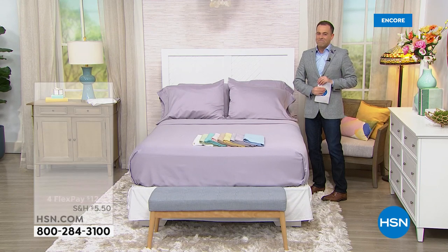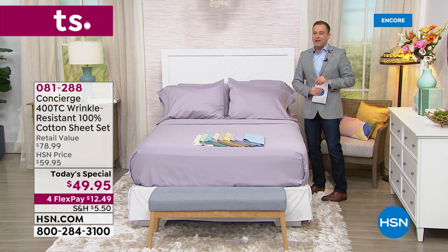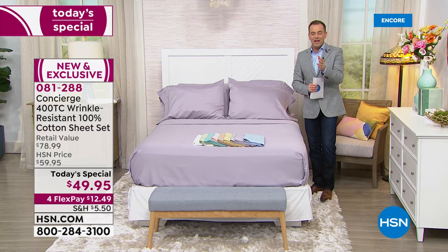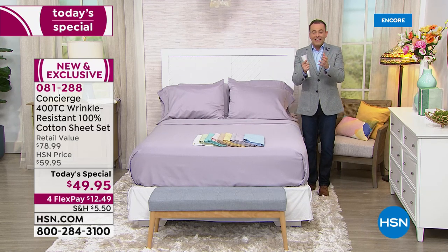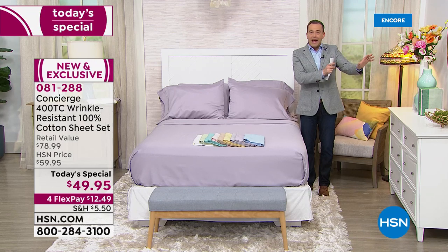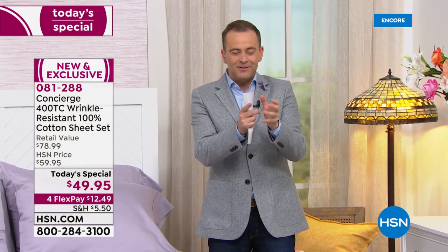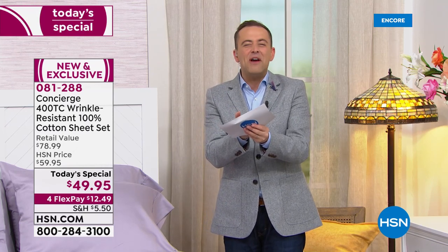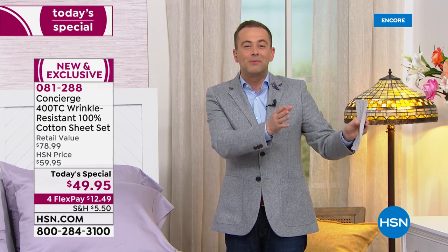Tonight we're going to showcase our biggest offer ever with Concierge Collection for their first today's special of the year. One of the stories is going to be 100% cotton, not a blend. We want our luxury, want our purity, we want that cotton. And we're going to talk about the fact that these are wrinkle resistant — when did you ever hear that before, especially with 100% cotton?